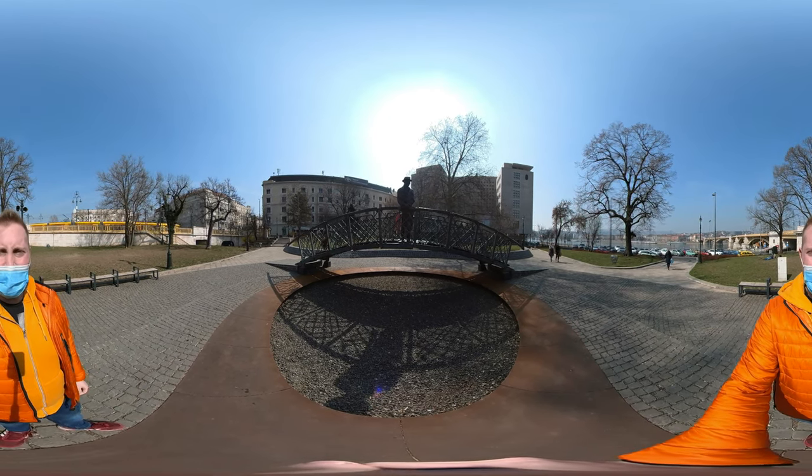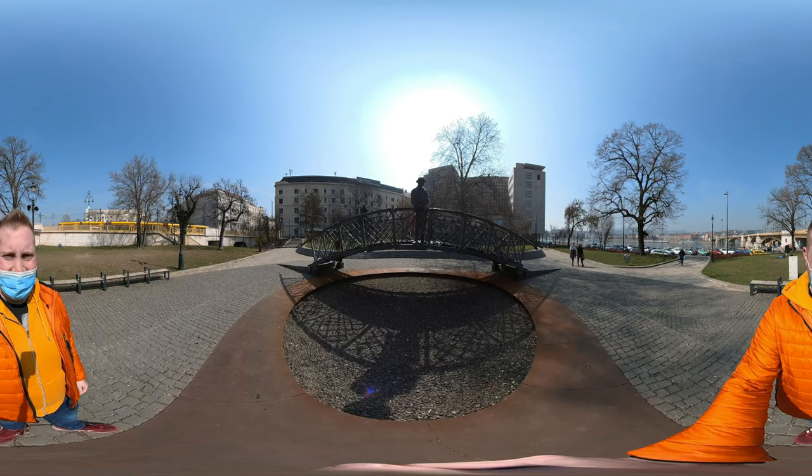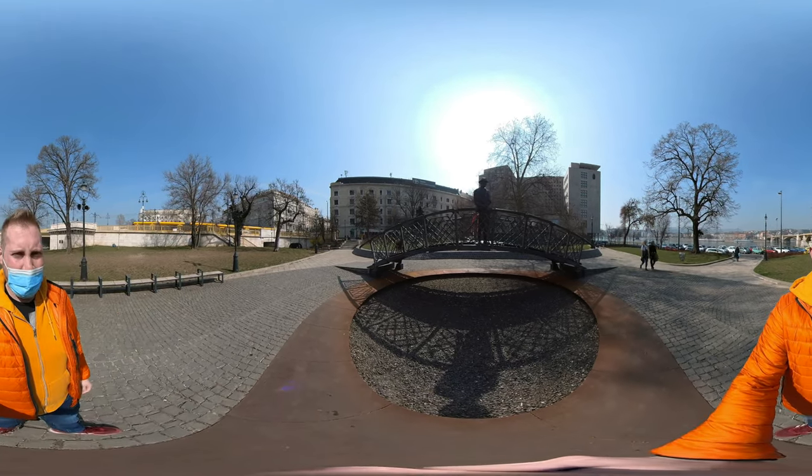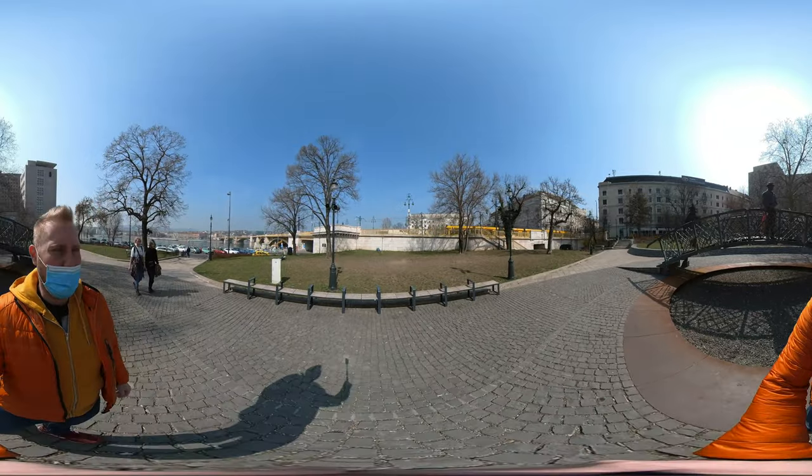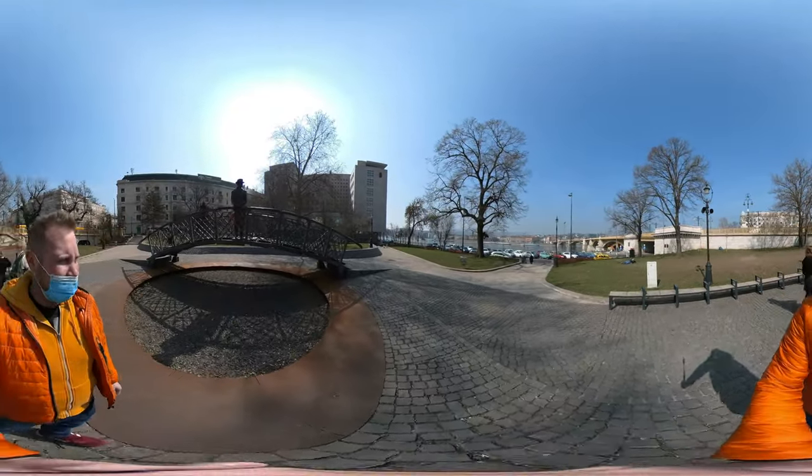Hi guys, welcome to the next video of Check My 360 City. Here we are in Jászai Mari tér. If we look around, this is the Pest part of Margit Bridge.